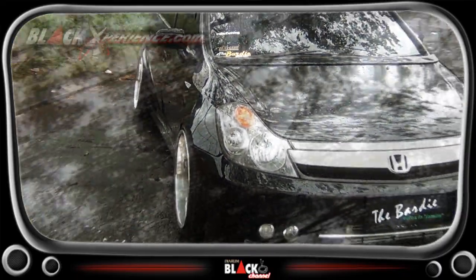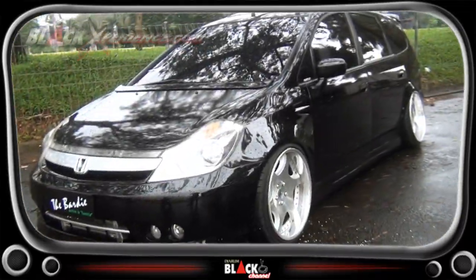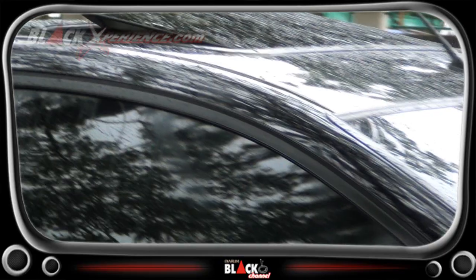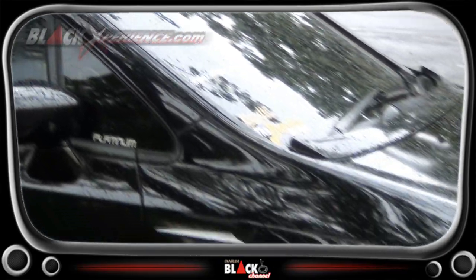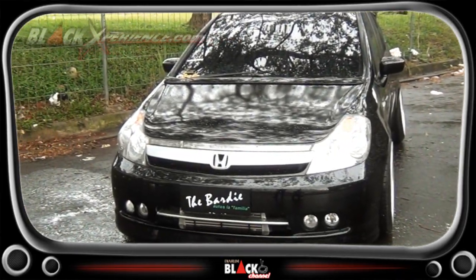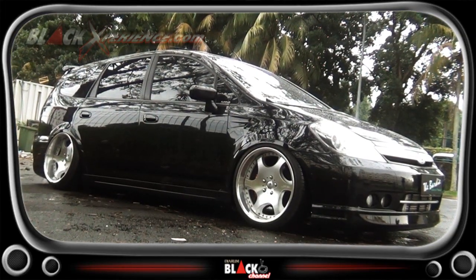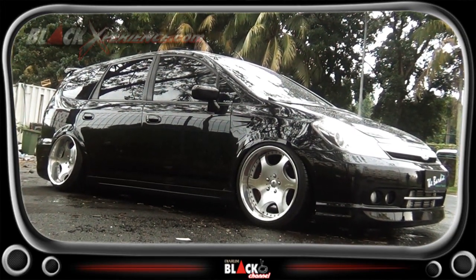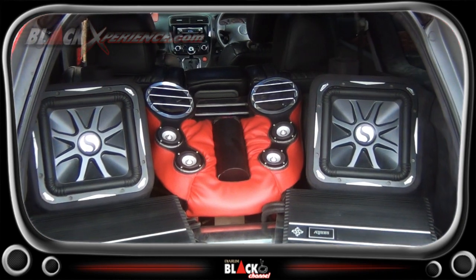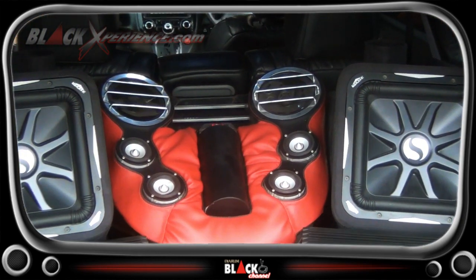Let's go! Nama saya Wisnu, ini mobil saya Honda Stream Town 2007. Terima kasih kerana menonton!